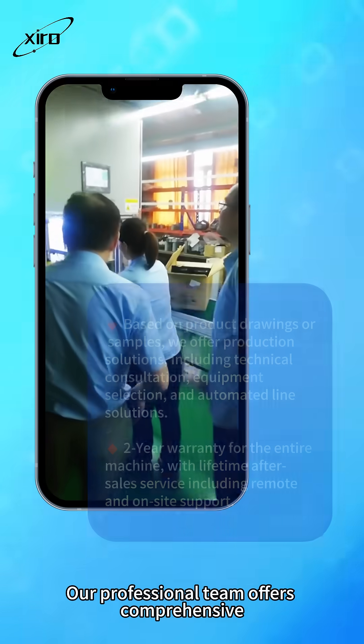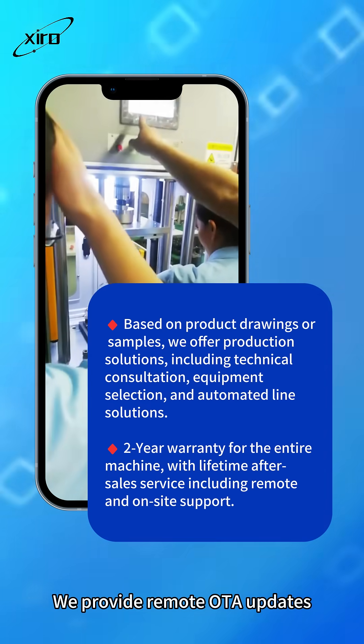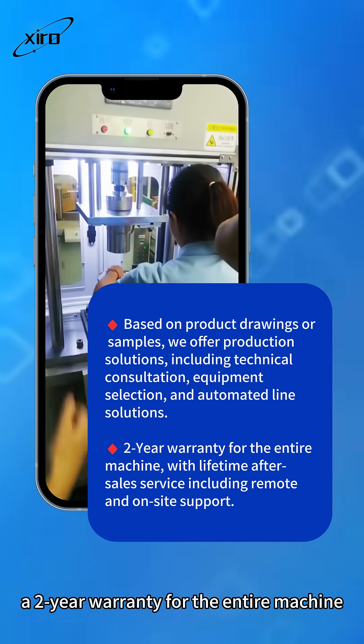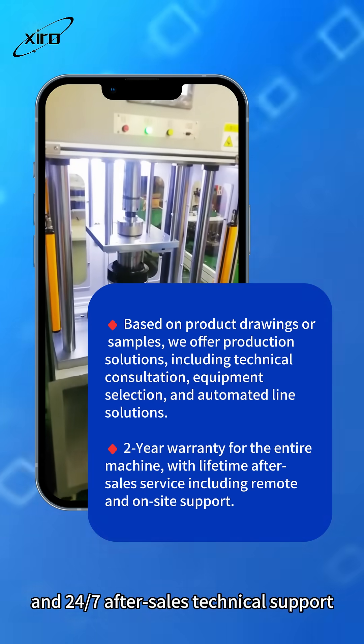Our professional team offers comprehensive technical support for worry-free operations. We provide remote OTA updates, a two-year warranty for the entire machine, and 24/7 after-sales technical support.